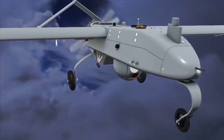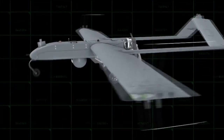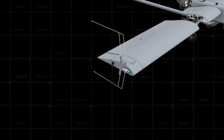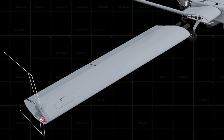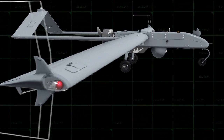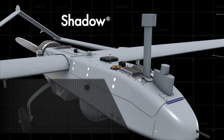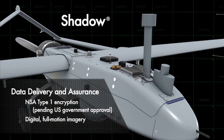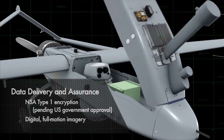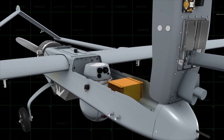Get to know the RQ-7B V2 Shadow aircraft. The redesigned wing extends mission endurance from six to nine hours. Integration of the Tactical Common Data Link delivers a new level of data security and network connectivity. Performance upgrades have increased reliability compared to the legacy RQ-7B, with excess performance capability to accommodate future upgrades.